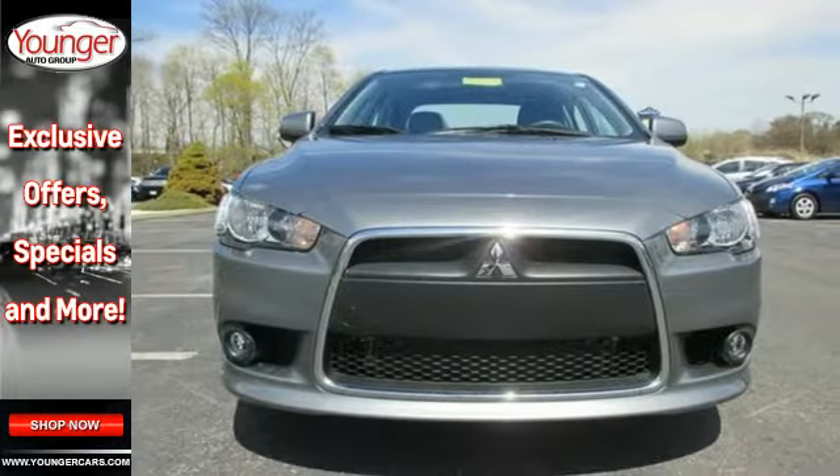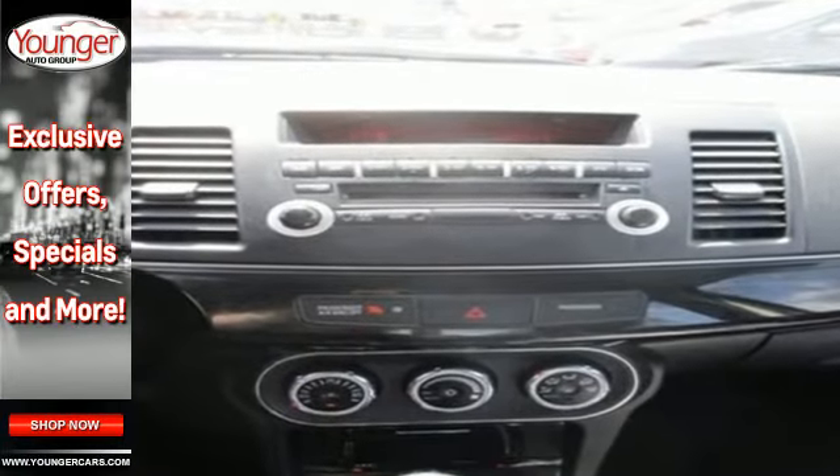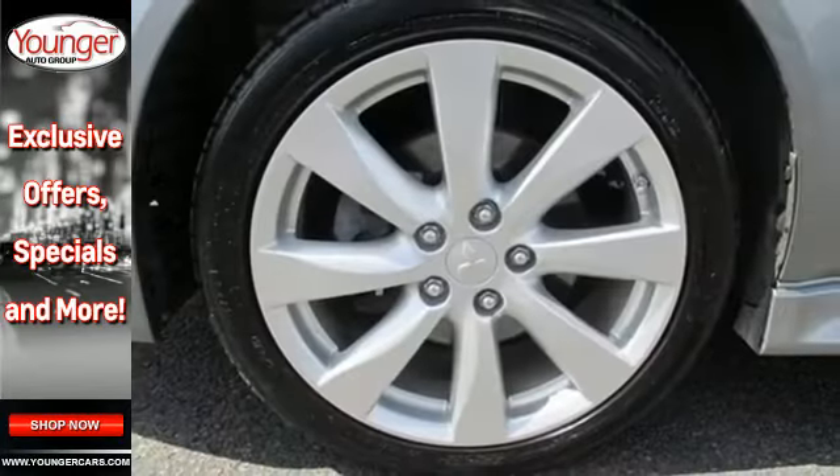This Lancer comes nicely equipped with power windows, locks and mirrors, a CD player and low tire pressure warning. Plus you'll get the peace of mind of multiple airbags, anti-lock brakes, and stability and traction control.